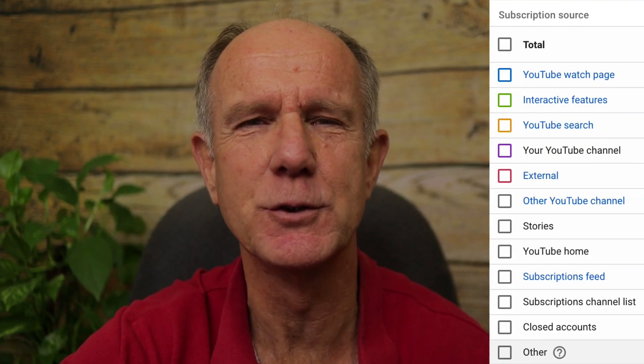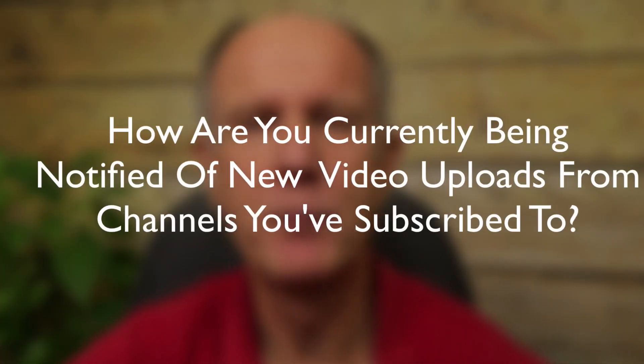In this video, I'll show you the top places where people subscribe to your channel, how to check your notifications on YouTube, how to make sure your subscribers are receiving notifications of your new uploads, and how to find the videos on your channel that are attracting the most subscribers. Let me ask you a question: how are you currently being notified of new video uploads from channels you've subscribed to? Let me know in the comments below — I'd love to read them and I'm sure others would too.